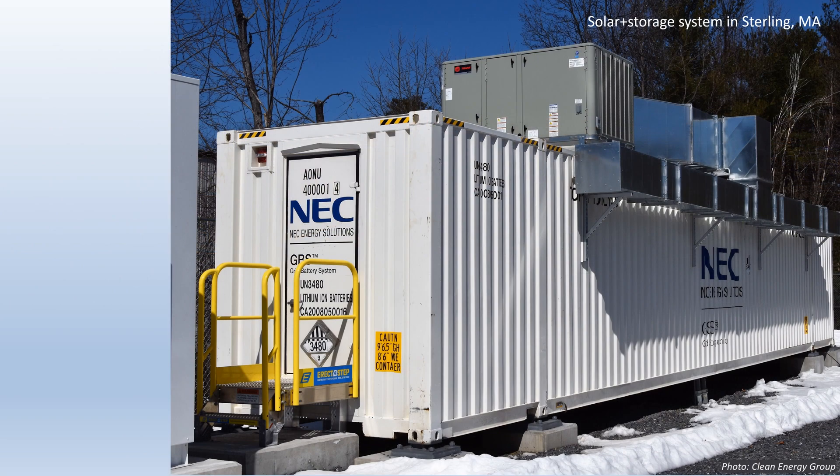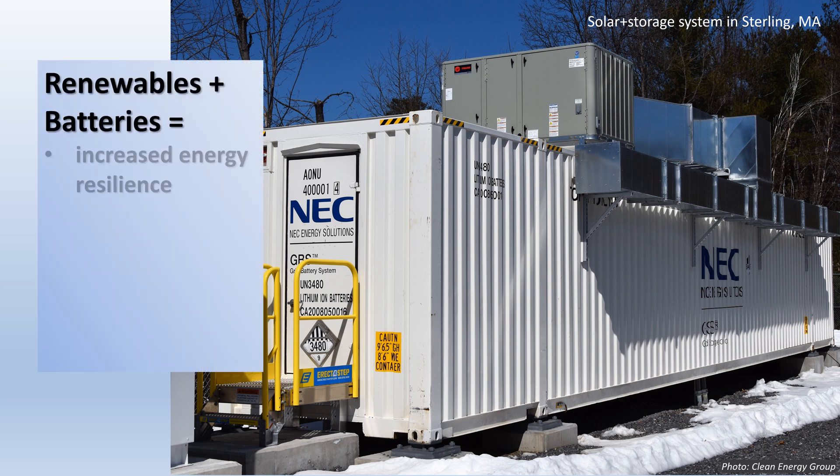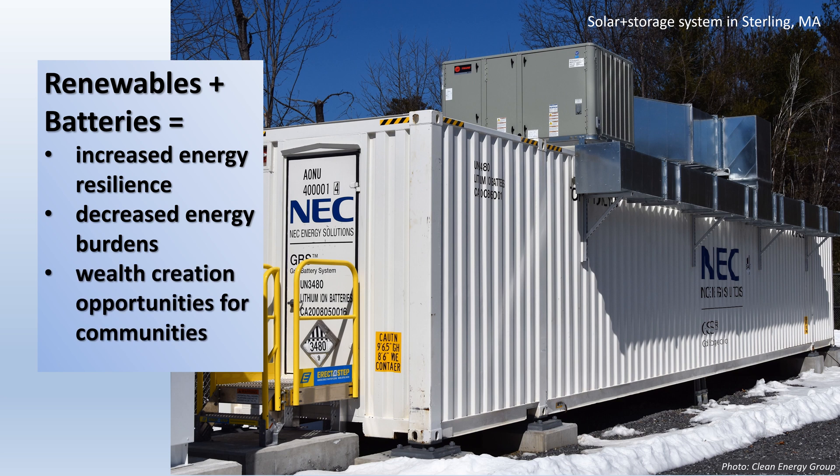Batteries and renewables can deliver clean, peak energy generation, and they can be installed in locations throughout a community, providing opportunities for increased energy resilience, decreased energy burdens, and community wealth creation, benefiting communities instead of causing them harm.